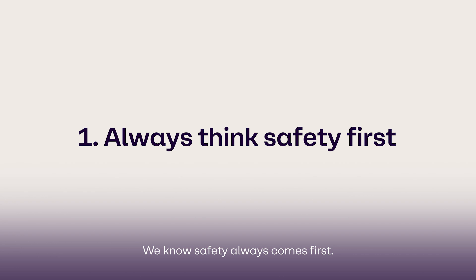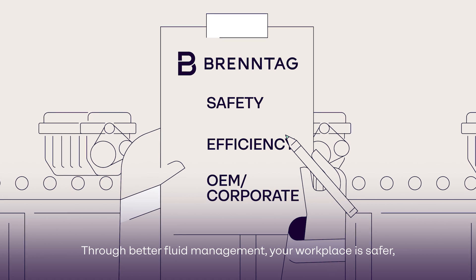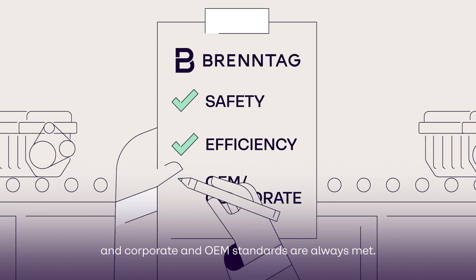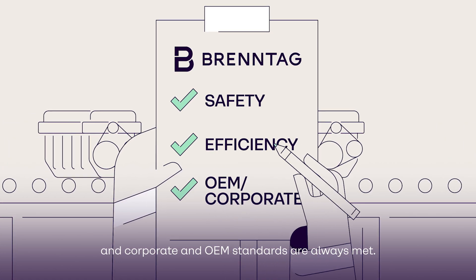We know safety always comes first. Through better fluid management, your workplace is safer, machinery operates more efficiently, and corporate and OEM standards are always met.